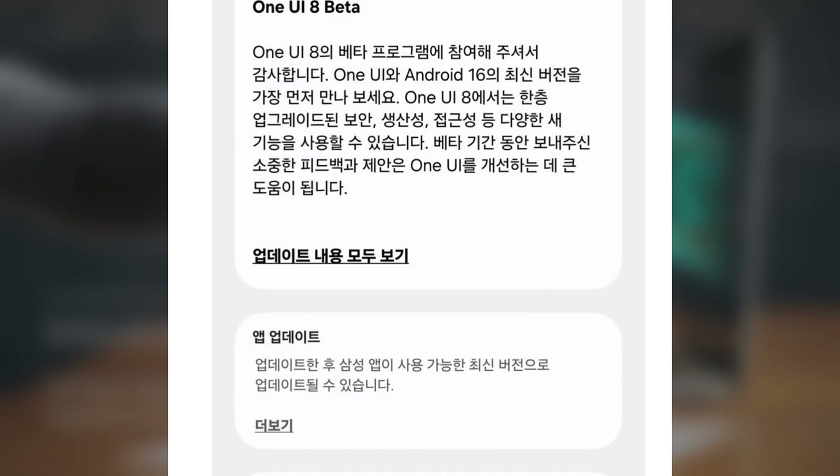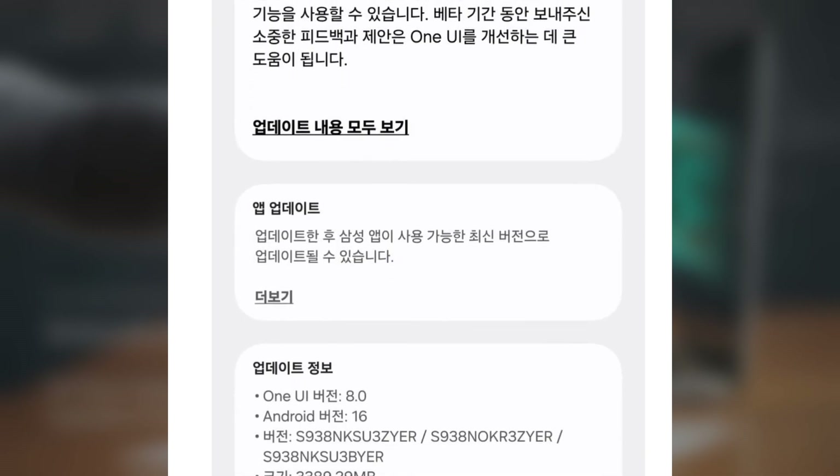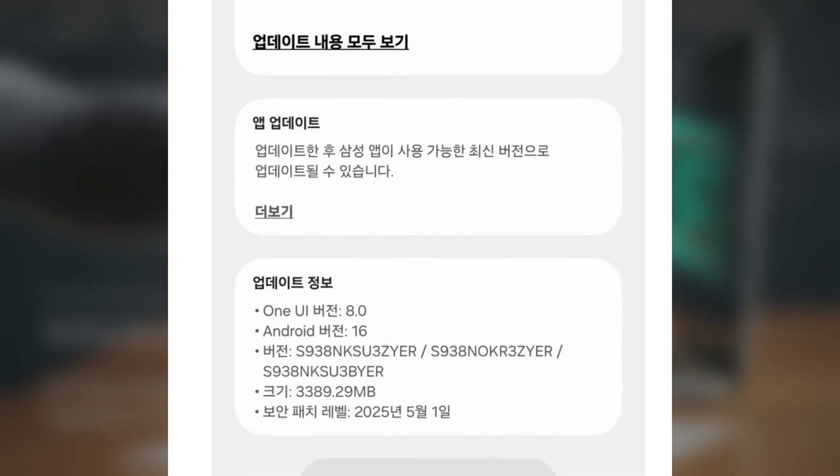If all goes well, expect devices beyond the S25 to join the Beta by late June or early July 2025.